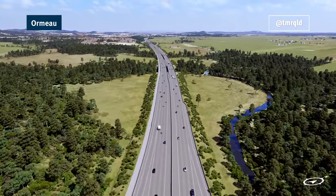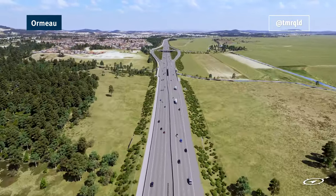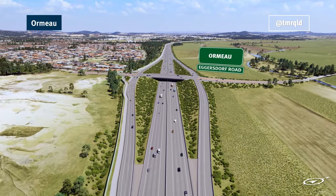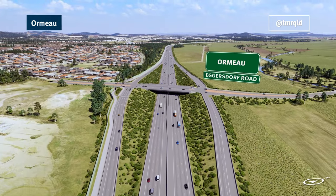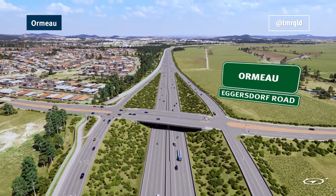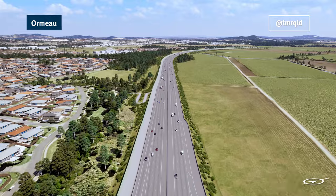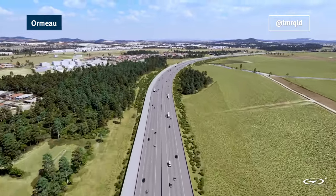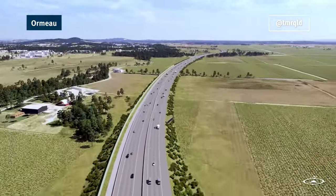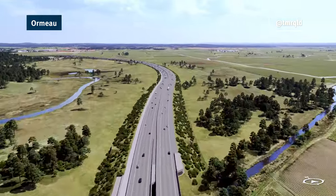Minimising impacts to the environment while delivering infrastructure projects that support the needs of a growing population is a key objective for the Queensland Government. A comprehensive program of biodiversity surveys and field investigations have taken place over 18 months as part of the environmental assessment. These investigations have helped inform the design of the road to limit environmental impacts as much as possible. The mitigation measures in the concept design will be assessed by the Australian Government as part of the environmental approvals process.